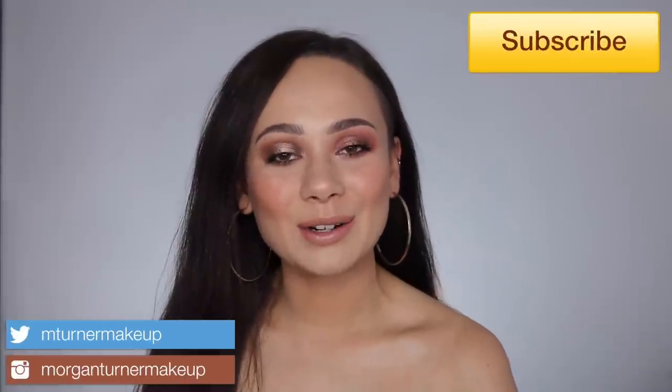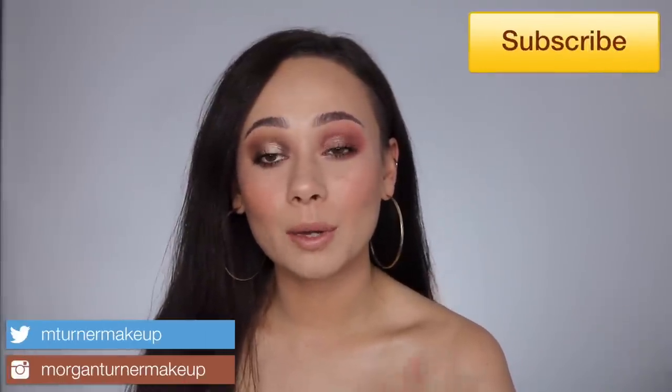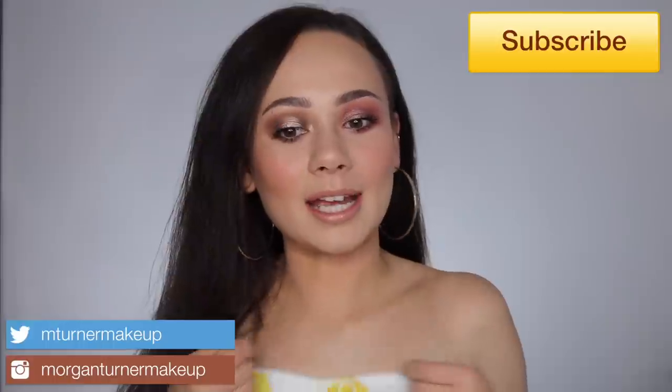Hey guys, what is up? Welcome to my channel. Let me get some housekeeping out of the way really quickly. Strapless top — I'm not naked. I just wanted to show my glowy shoulders.